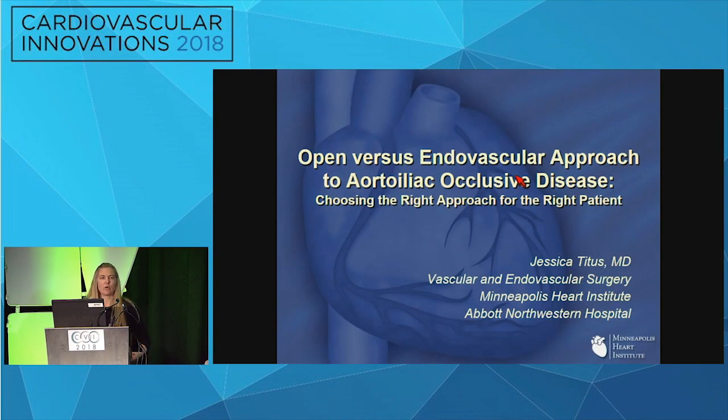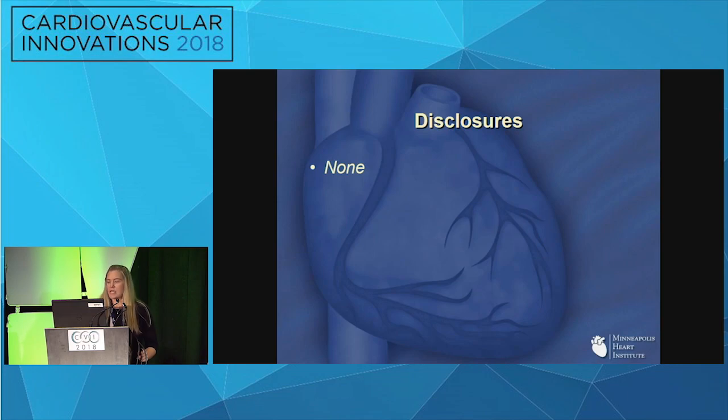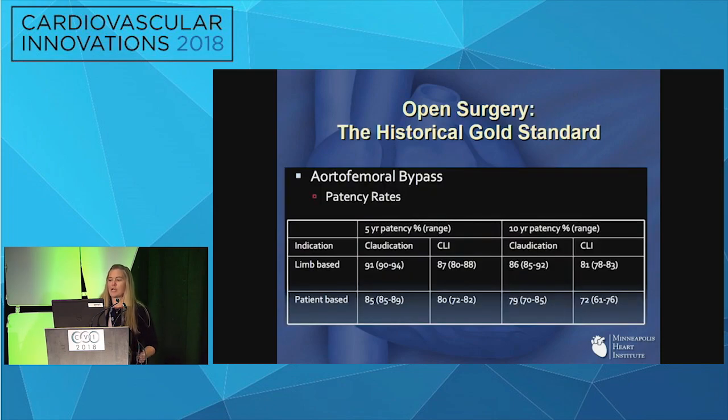I'm here today to talk about open versus endovascular therapy for aortic occlusive disease — choosing the right approach for the right patient. I have no disclosures. One disclaimer: although I am a surgeon, these are two of my favorite cases, so I'm comparing an endo ABF to an open ABF. I'm duly biased.